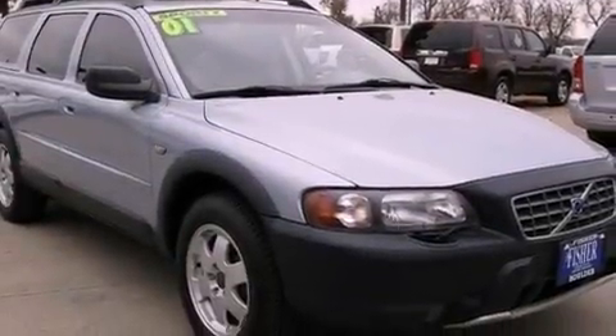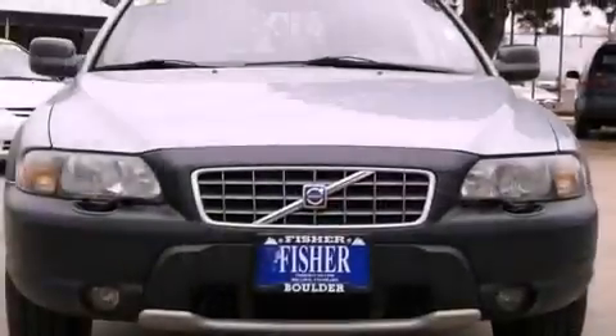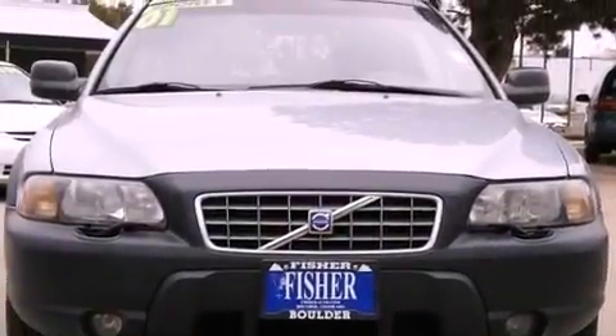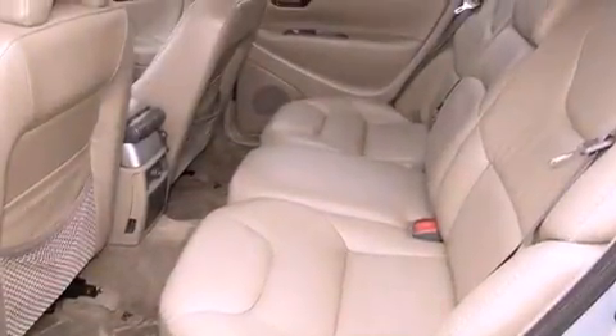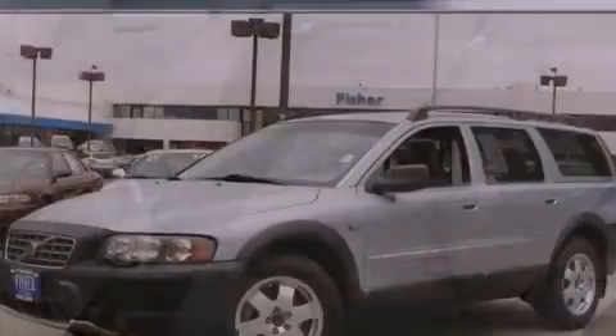A power driver's seat, air conditioning with automatic climate control, cruise control, a leather-wrapped steering wheel, an illuminated driver's side vanity mirror, rear fog lamps, traction control, an anti-lock braking system, heated side view mirrors, and a vehicle anti-theft system.